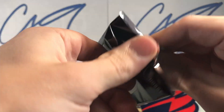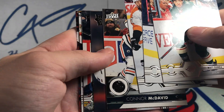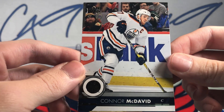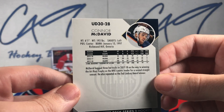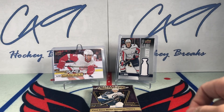Third pack of 1920 Series 1. We have a UD 30 of Connor McDavid.